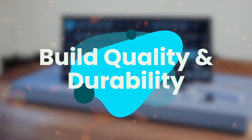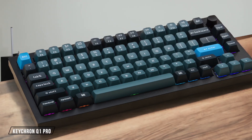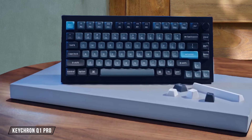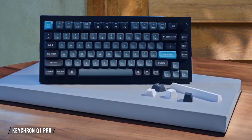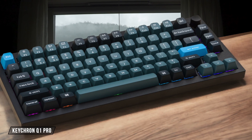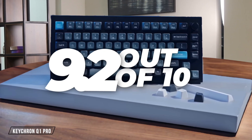Next, we are going to compare them on the build quality and durability category, which has a multiplier of 1.5. The Keychron Q1 Pro is built like an absolute tank with its full CNC aluminum body that feels incredibly sturdy and does not move an inch on the desk. But I found its tall profile and high keycaps can feel a little awkward if you have smaller hands or are used to more compact keyboards, giving it a 9.2 out of 10.